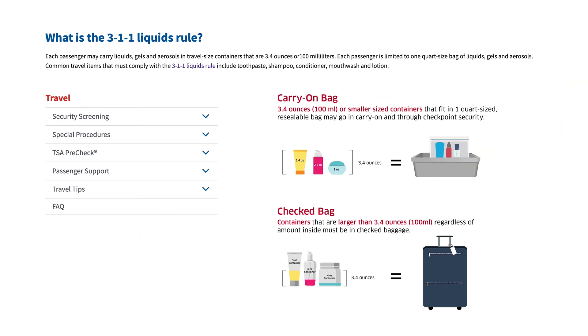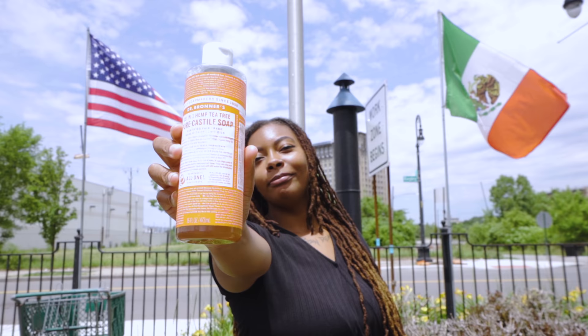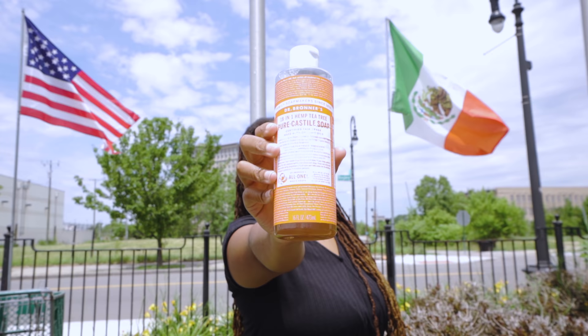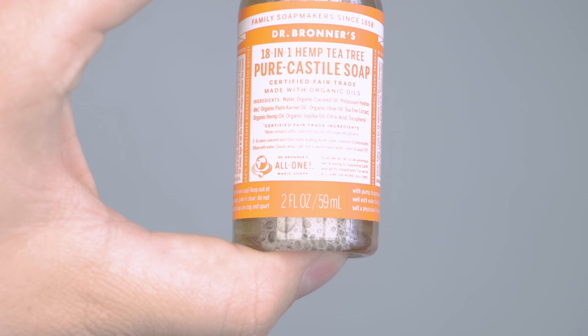The 3-1-1 rule for flying with liquids is easy enough to follow. It means liquids, gels, or creams must be smaller than 3.4 ounces in a clear one-quart bag, and the limit is one bag per passenger. Just note that the 3.4 ounce or 100 milliliter limit is for the bottle size, not the amount of liquid you're taking with you. Our staff writer Randiah learned this the hard way when she had a large bottle that was only a quarter full confiscated in Mexico. So trying to bring a full-size bottle with only a little bit of liquid left over is against the rules.